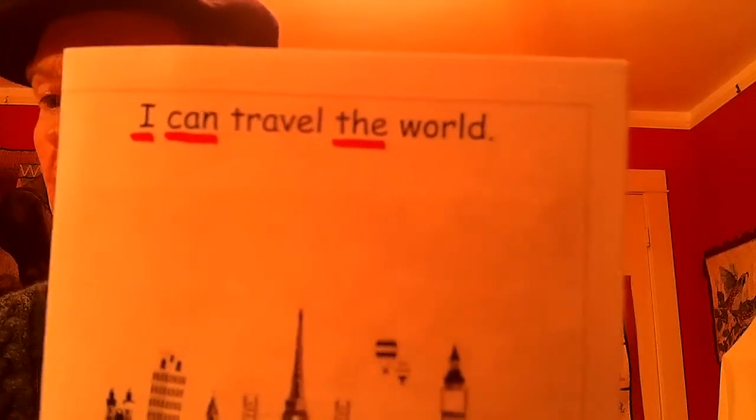Let's take a look at this first page here. 'I can travel the world.' You can see three kindergarten words already, right? With your red marker, would you underline those three words that you know are kindergarten words? I. Can. The. And of course, purple punctuation. I thought that would be a good sentence to have at the top of each of our passports.